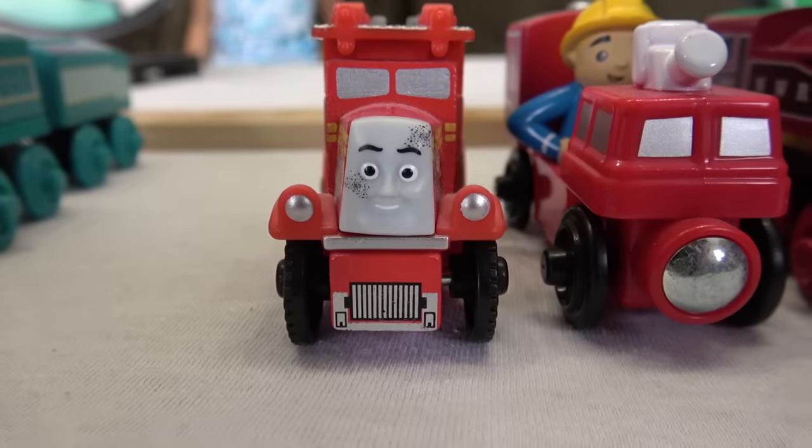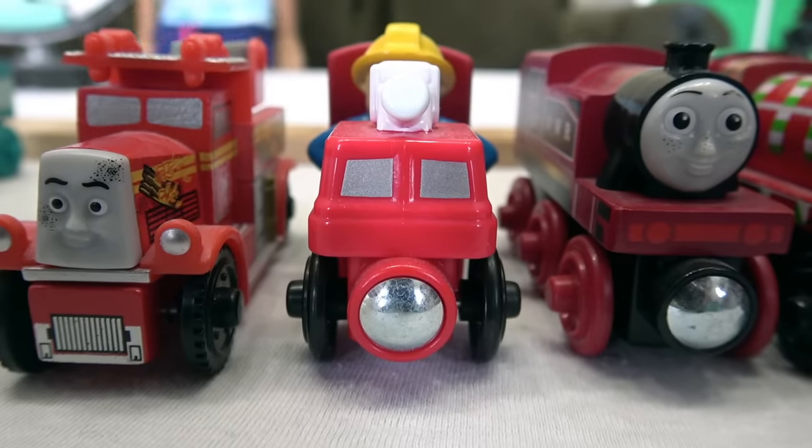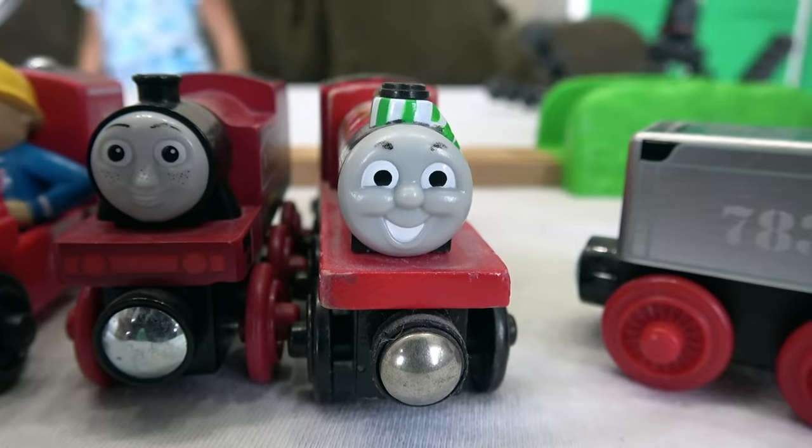Team Red: Fiery Flynn, Sodor Firetruck, Rosie, and Team Colors James.